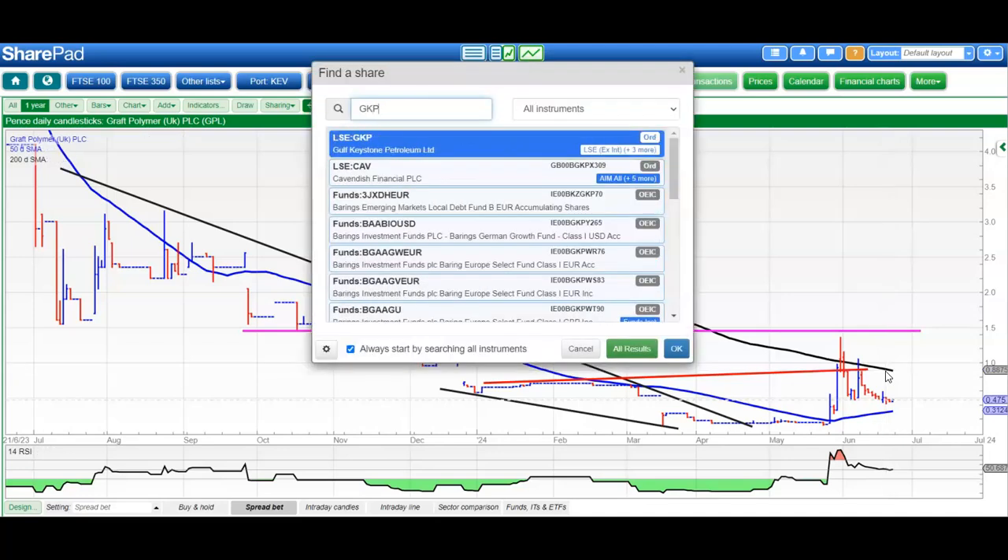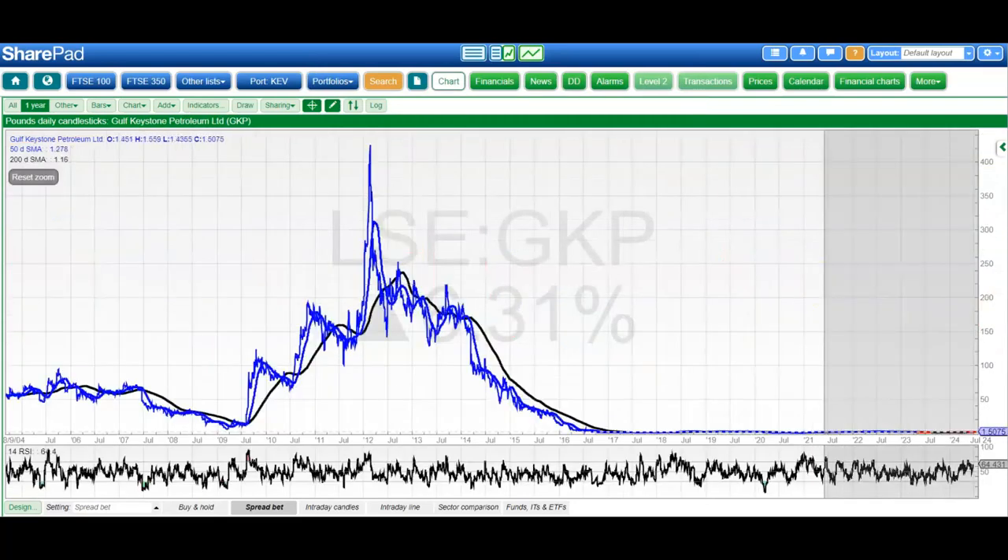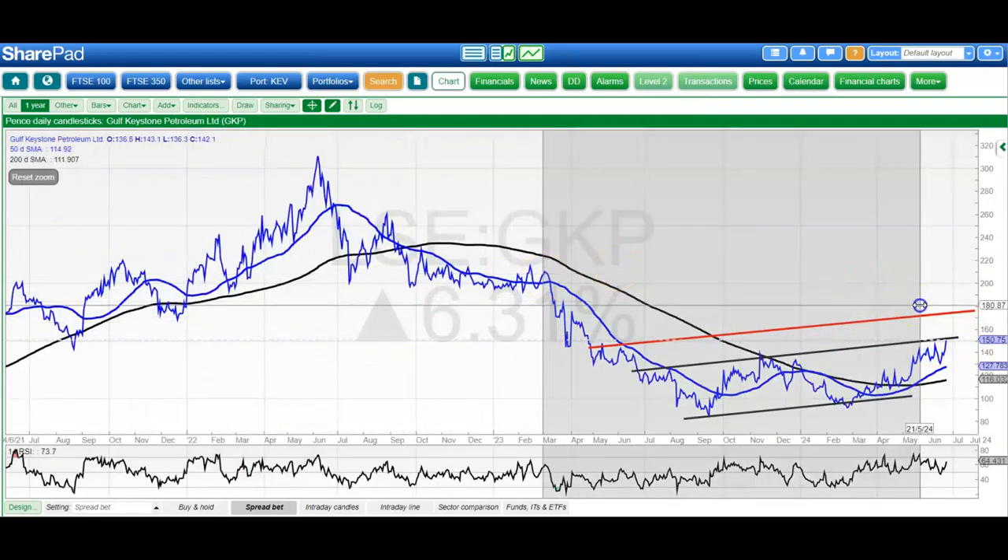Next up is Gulf Keystone, which I used to look at a lot many years back. Here you can see the shares have finally hit an initial target at £1.50, the top of that trend channel from back in June last year. The next level on an end-of-day close through £1.52 would probably take us up to as high as £1.75 by the end of next month. The ideal thing here is that we stay on the right side of the £1.45 level, the late May peak.